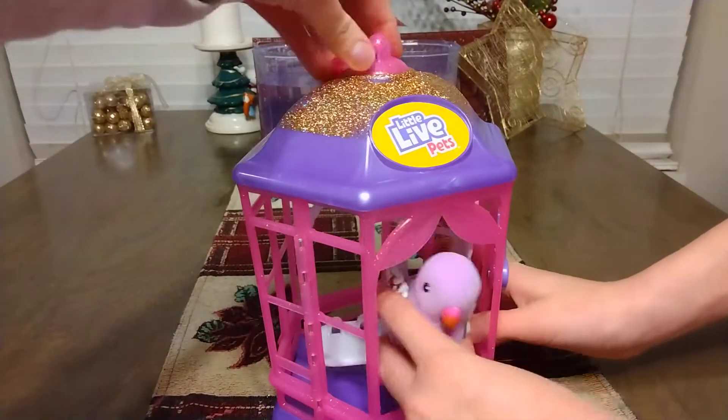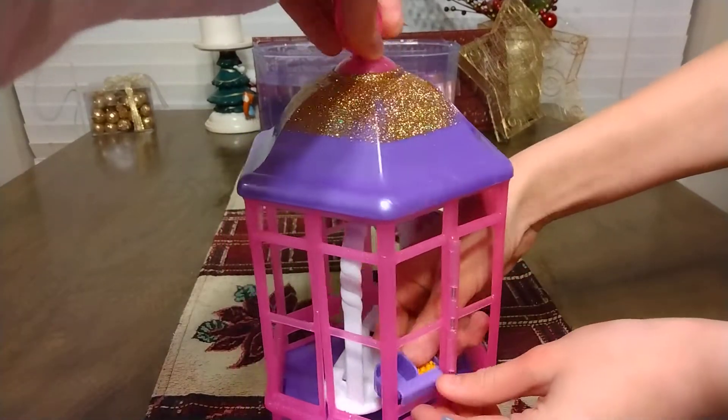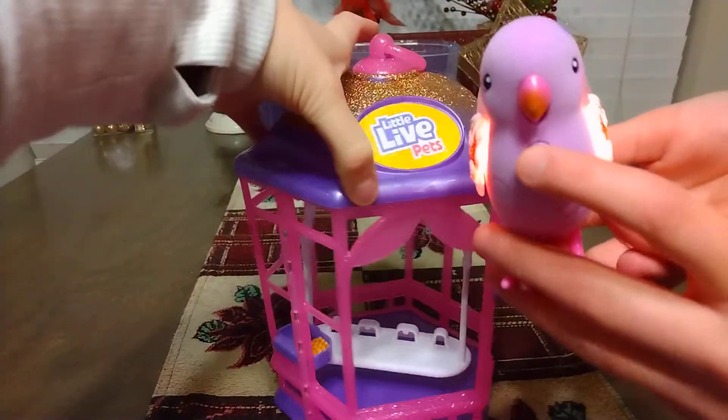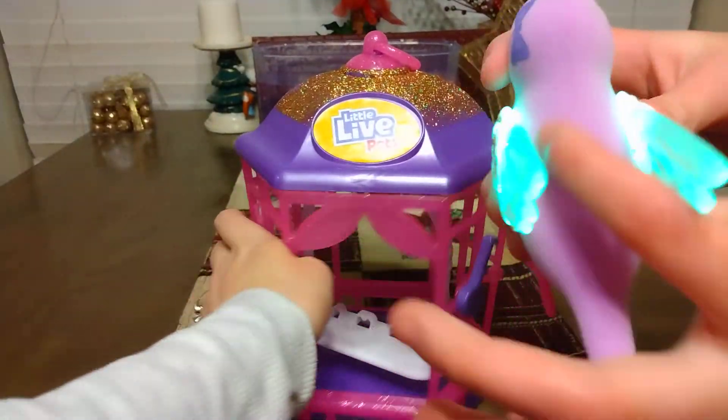Looking online, I could only find this set on Amazon for around $50. You can buy a different bird for around $15, but I think it's in a smaller cage — it's not as pretty and cute as this one, and this one has sparkles on it.